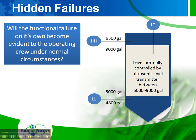Now let's add two additional switches — a high-high or a low-low. The question becomes: would the failure of the high-high or the low-low on its own become evident to the operating crew under normal circumstances? And the answer is no, because as long as the ultrasonic level transmitter is working and maintaining a level between 5,000 and 9,000 gallons, we'll never get to the high-high or the low-low switch. So if either one of them failed independently, it would not be evident on its own to the operating crew under normal circumstances. The failures are hidden.